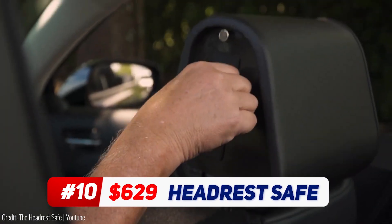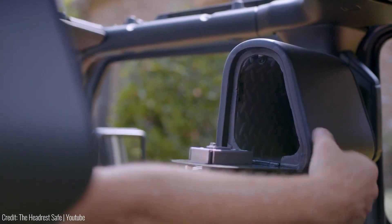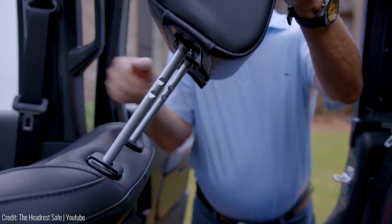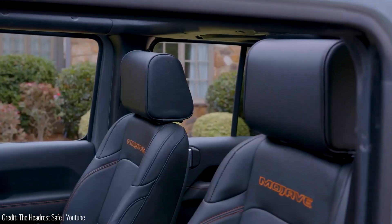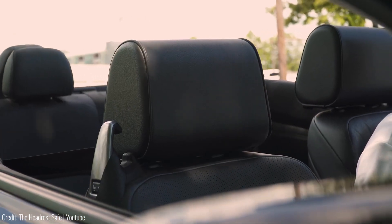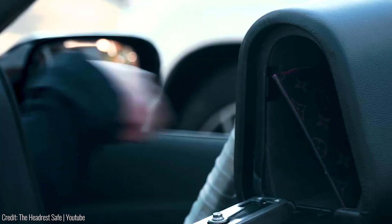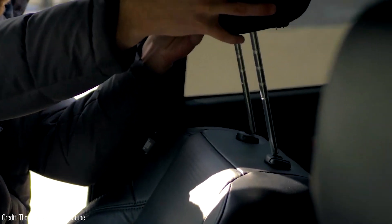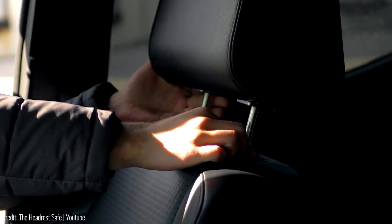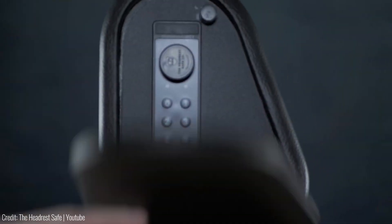This is the ultimate storage solution for your valuables in your car. Whether it's cash, jewellery, medication, or even a firearm, this safe provides discreet and secure storage in your car. With a robust construction made of 18 gauge steel and a 16 gauge steel door, the headrest safe ensures your contents remain protected. The interior is covered in foam rubber, providing an extra layer of security. Once installed, it locks in place, allowing only you to remove it.